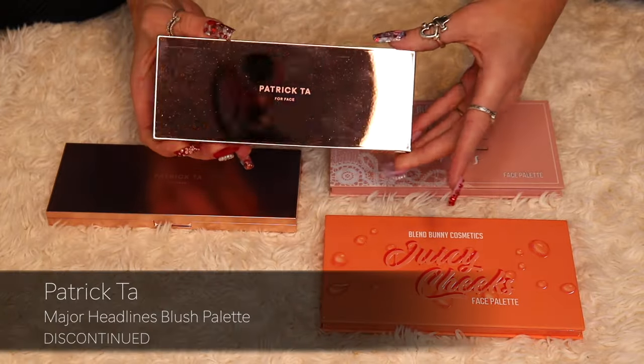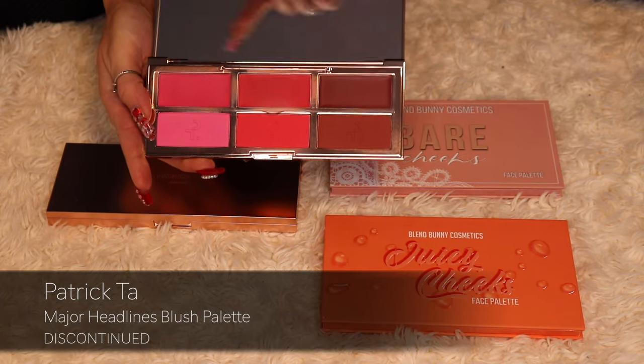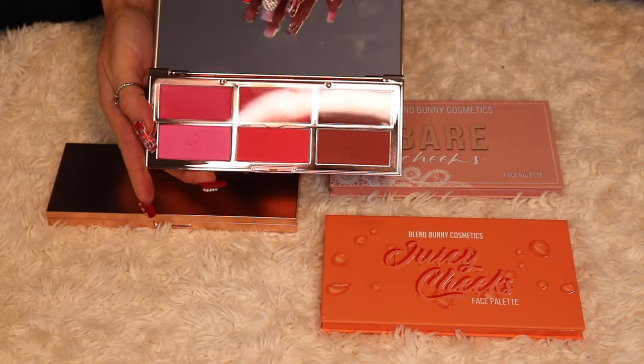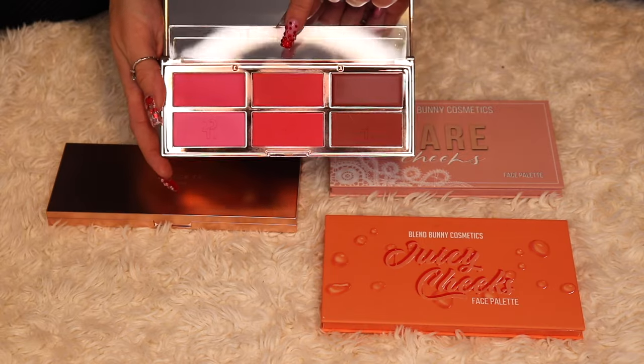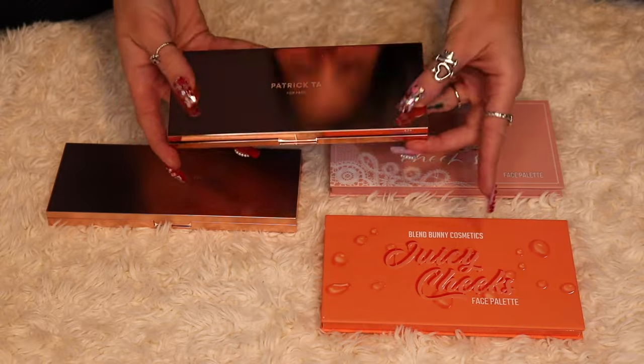This is the first Major Headlines Blush Palette from Patrick Ta. You've got six different blushes — three cream and three powder. I do believe you can now buy all three shades individually. I will be keeping this.